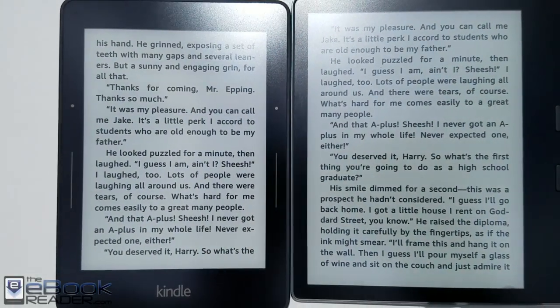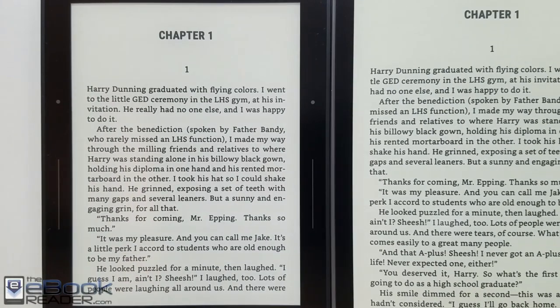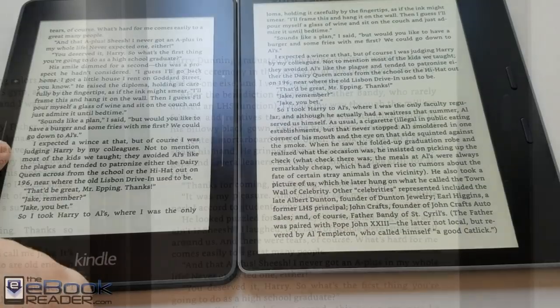Maybe whatever they did to the screen layer to allow more light to pass through had some sort of effect on the front light, because front lights have definitely improved since the Voyage was released. People like the clearer screens when it comes to reading devices.